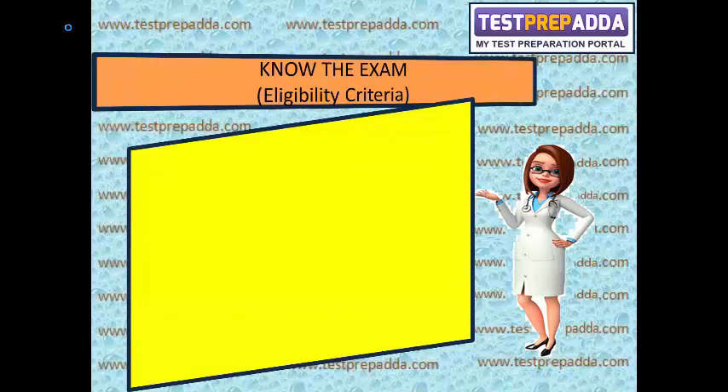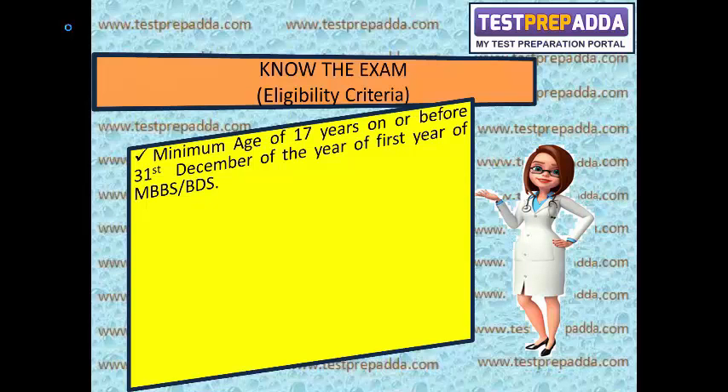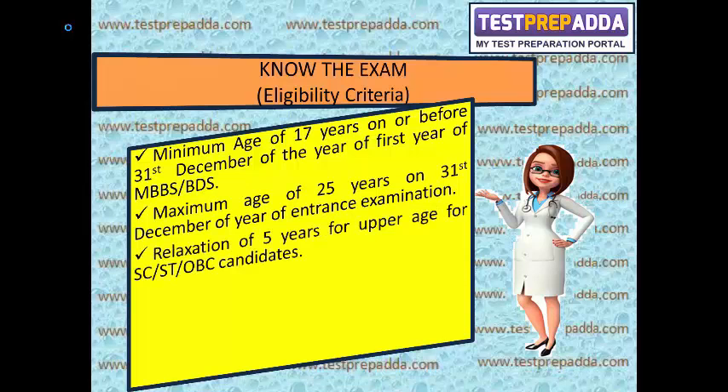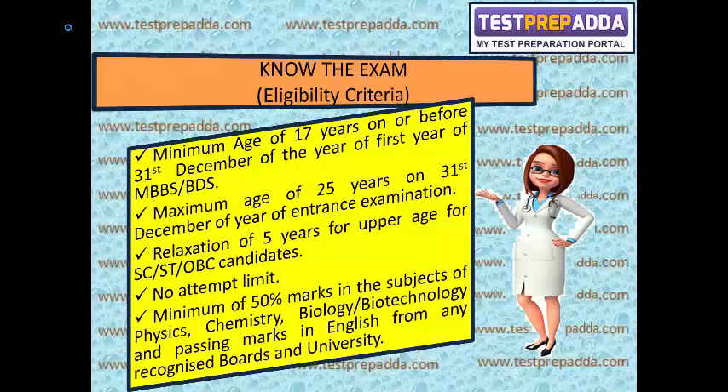Now the eligibility criteria: minimum age of 17 years on or before 31 December of the year of first year of MBBS/BDS. Maximum age of 25 years on 31 December of the year of entrance examination, with a relaxation of 5 years for SC, ST, and OBC candidates. There is no attempt limit. Minimum 50% marks in physics, chemistry, biology/biotechnology and passing marks in English from any recognized board or university.